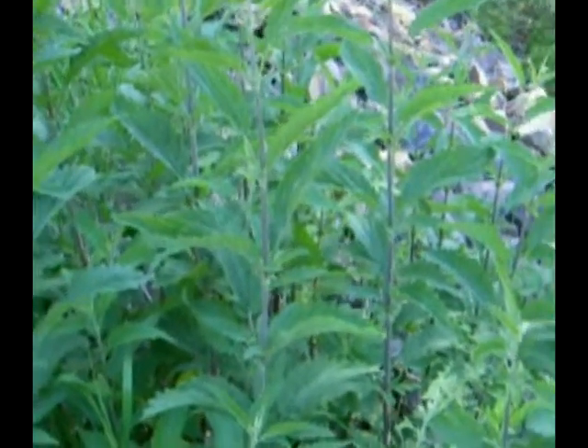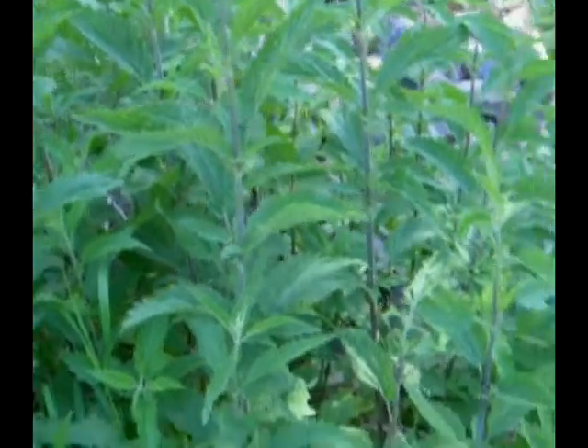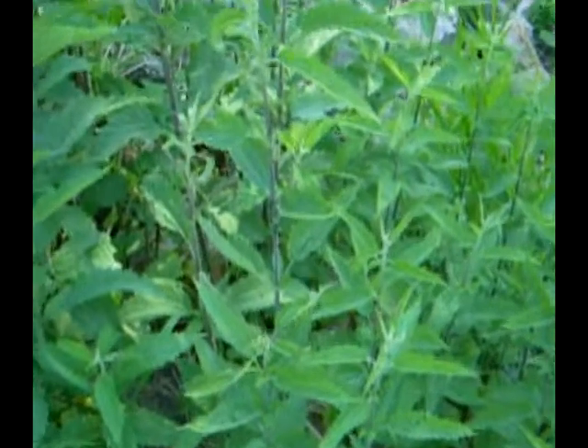Hi, this is Todd. I'm at Big Cottonwood Canyon. In the shade, we're finding one of the more versatile host food plants for butterflies: stinging nettles.